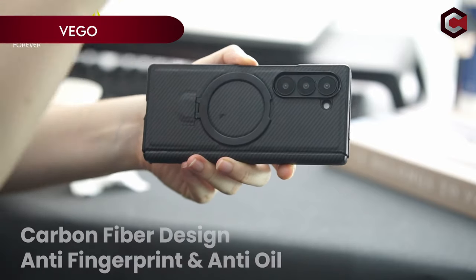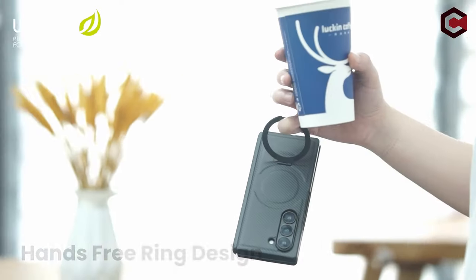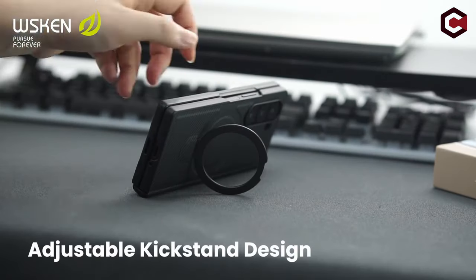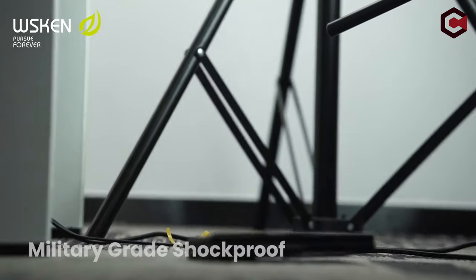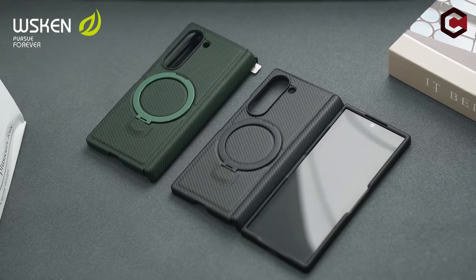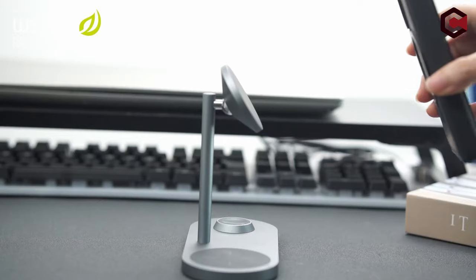On number 2: WSKEN. The WSKEN magnetic case for the Galaxy Z Fold 6 features upgraded strong magnets that ensure compatibility with all MagSafe accessories, including wireless chargers, car holders, car mounts, and ring holders and stands. The integrated ring holder offers stability and secure magnetic connections without wobbling. The built-in adjustable kickstand, made from durable zinc alloy metal, is tested to withstand over 30,000 folds without damage, and supports both vertical and horizontal orientations for various viewing needs.